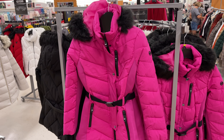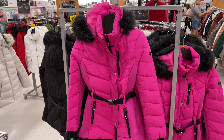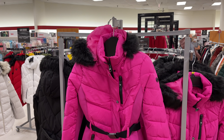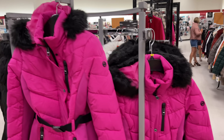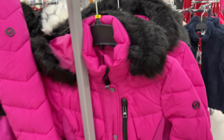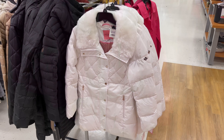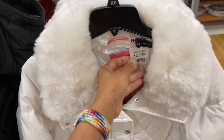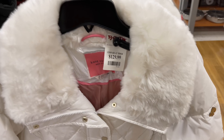This is a beautiful Michael Kors pink jacket with fox fur on the hood and black trimmings, and it's one hundred dollars — this is beautiful, love the color. Kate Spade puffer — white jacket with fox fur collar — for one hundred and thirty dollars.